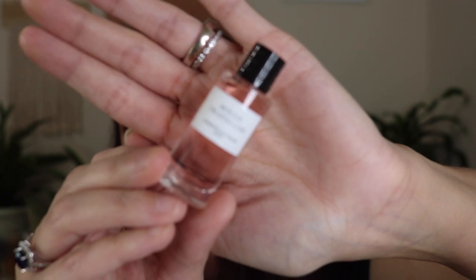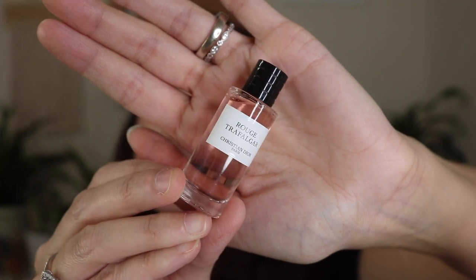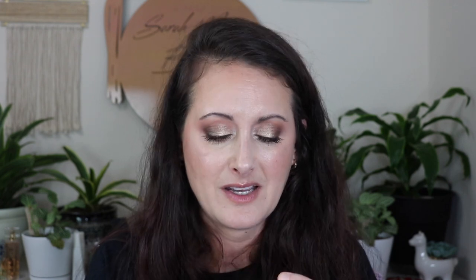I do love this — it's a beautiful light, fruity rose if I remember correctly. I have this little mini and then I also have a travel spray from Royalty Scents. It's gorgeous — super classy smelling. That is Rouge Trafalgar. And that is going to be it, guys — that is my entire collection of mini fragrances.